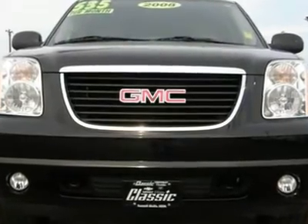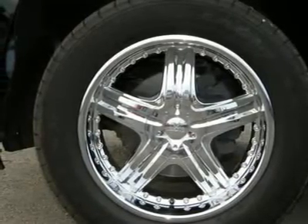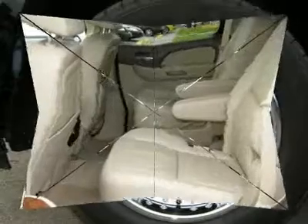The Yukon's spacious interior has received high marks for fit and finish. Comfortable seats and ample headroom make this an easy, relaxed ride made for seven.